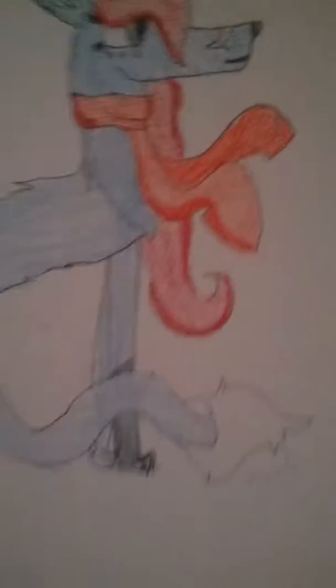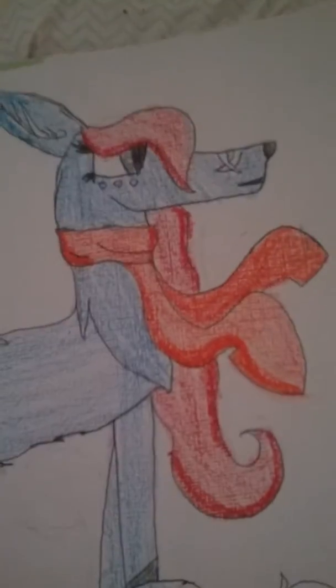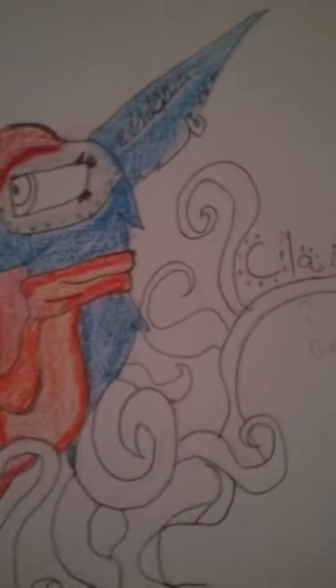Basically just blue with a scarlet scarf. Her eyes are like bluish gray — haven't colored that yet. Hair. Yeah, I didn't want to color the eyes. I'm not done with it yet.